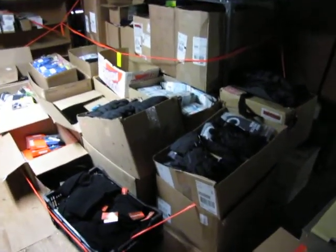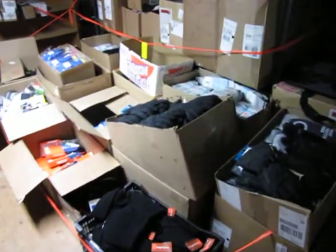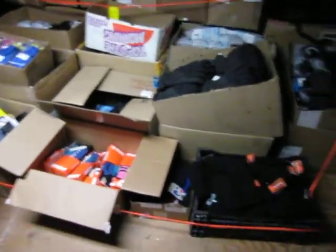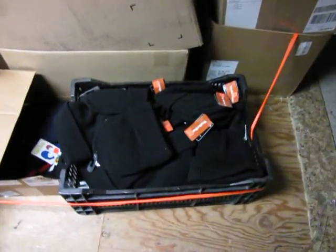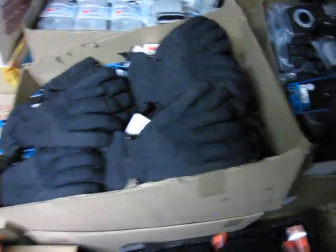This is lot 522. It consists of 30 plus boxes of various snow gear: a box of beanies, a box of Burton gloves, another box of gloves, combi gloves, and another box of Burton gloves right here.